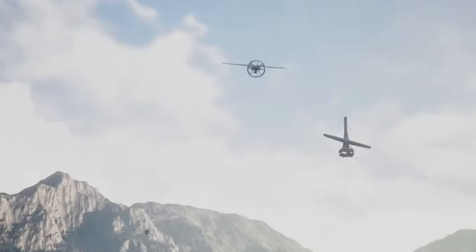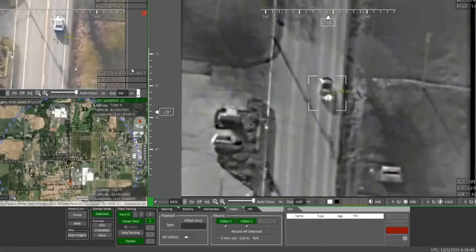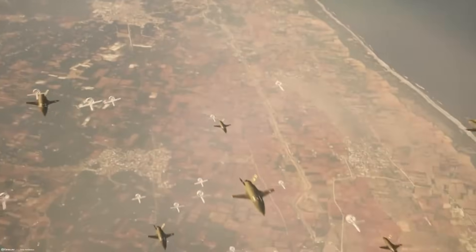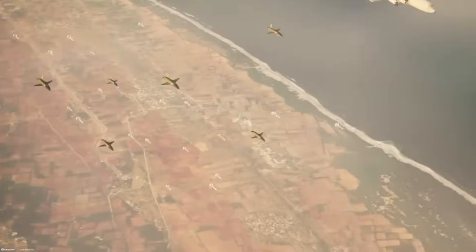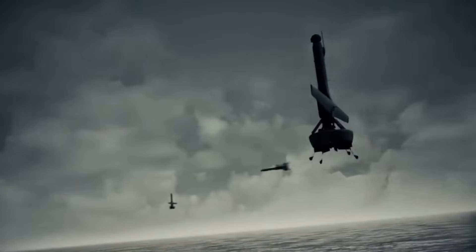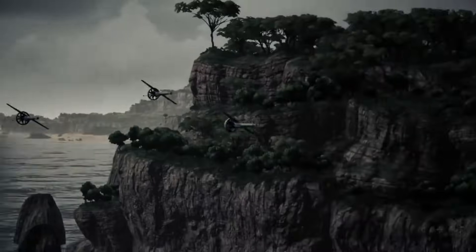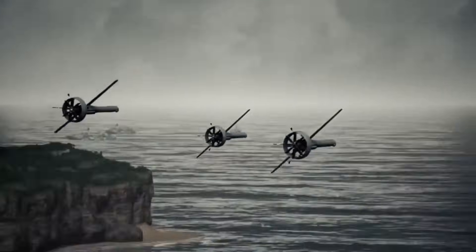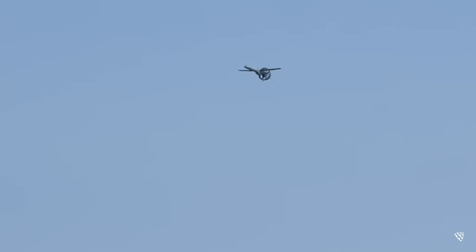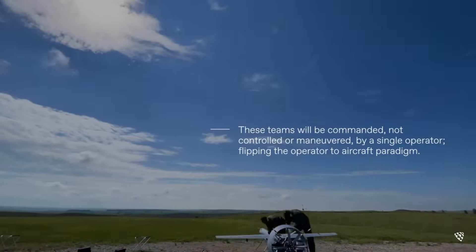Using AI for autonomous teaming of unmanned systems has huge potential in defense applications like surveillance, reconnaissance, and combat operations. The successful demonstration shows the maturing of AI technologies like swarming in real-world scenarios and their integration into defense systems by companies like Shield AI and AFWERX. This highlights an important milestone in applying AI to enable autonomous teaming of unmanned aerial systems, with an operational rollout timeline by 2024, demonstrating the growing role of AI in transforming military capabilities.